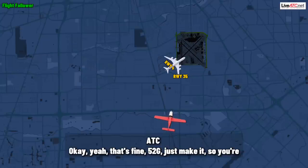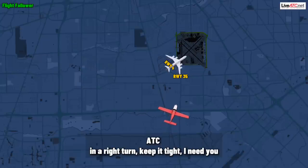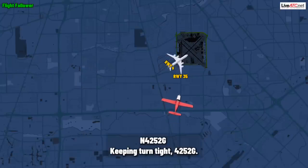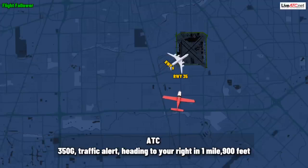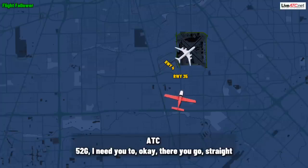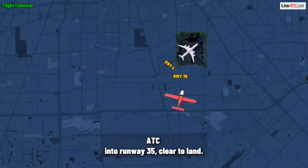52 Gulf, just make a right turn, keep it tight. I need you to make it tight. Keeping turn tight, 4252 Gulf. Traffic alert — heading to your right and one mile, 900 feet. I'm looking. For 52 Gulf, straight into runway three-five, clear to land.